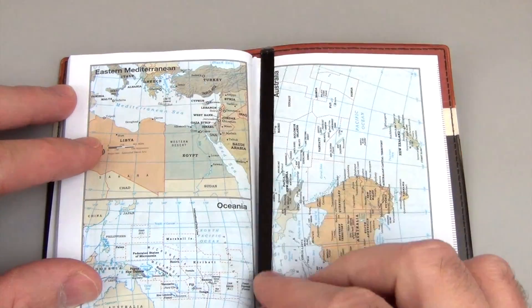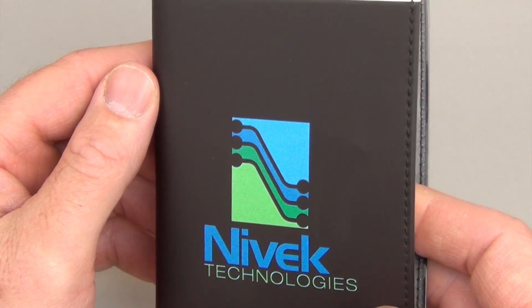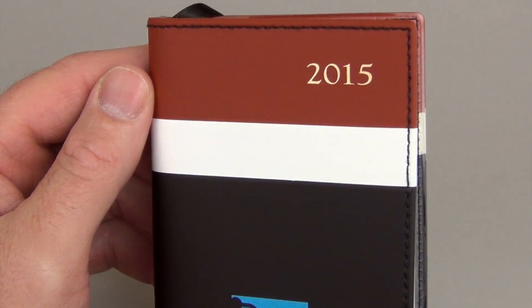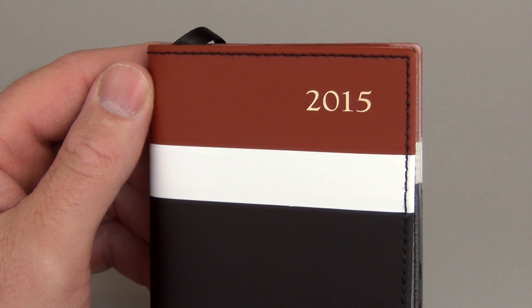Including colorful world maps with matching ribbon page marker. The soft vinyl cover is beautifully embellished with a hot stamp date design, making it an effective way to promote your company all year long.